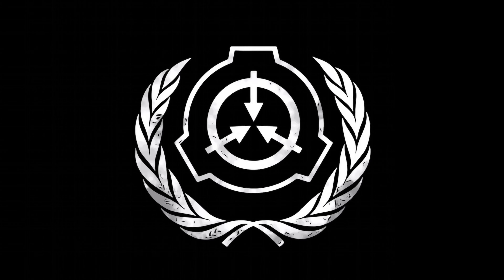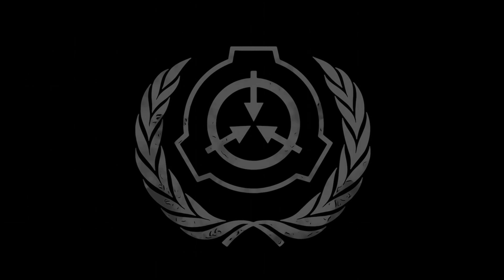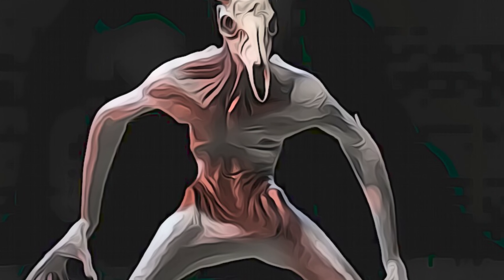Hey everyone, welcome to this video on SCP-323, also known as the Wendigo Skull. This Euclid class object is one of the most intriguing SCPs in the Foundation's possession. Let's dive in and explore its origins, containment procedures, and anomalous properties.